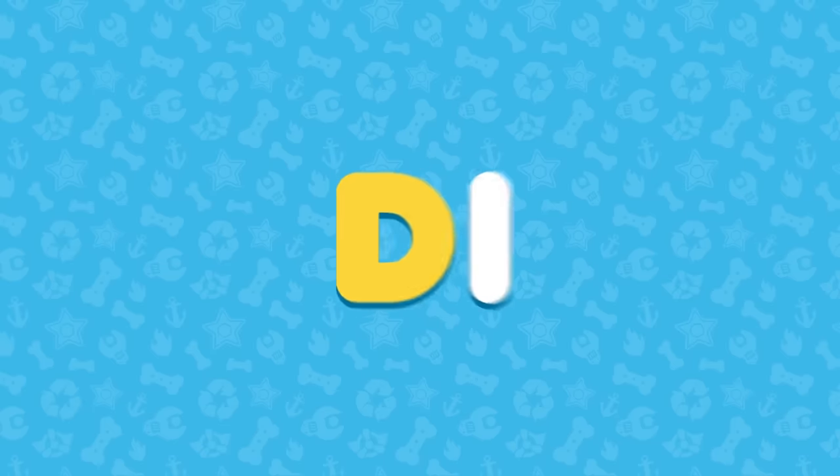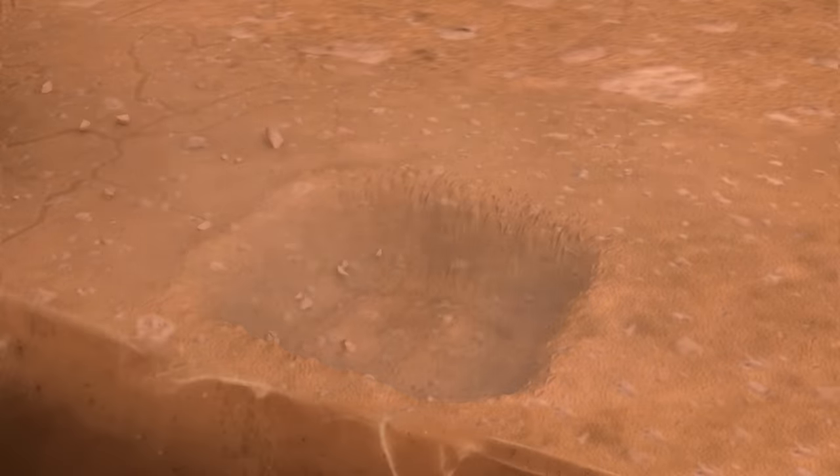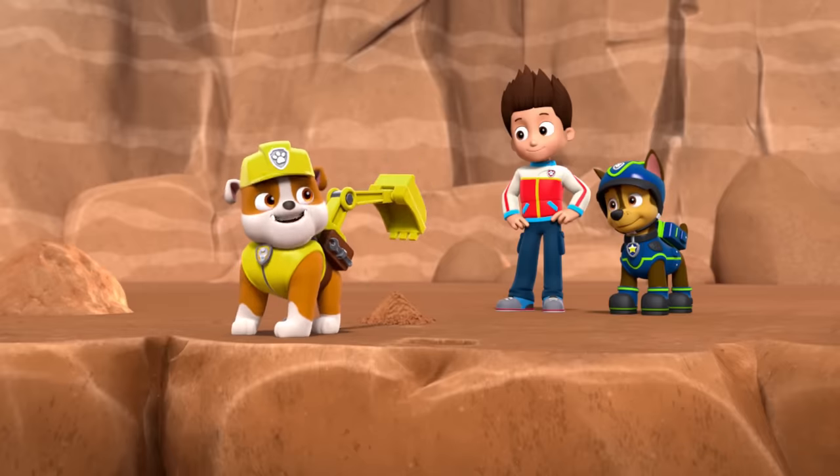D is for dig. Great work, Rubble! Thanks, I dig digging.